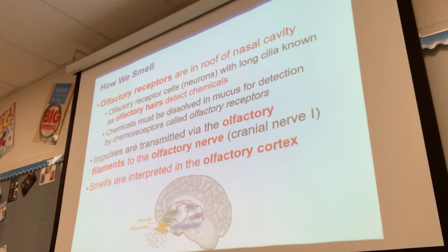Smells are interpreted in the olfactory cortex. The temporal lobe interprets sound, the occipital lobe at the back of the brain interprets vision, and the olfactory cortex, which is more toward the middle of the brain, is going to interpret smell.